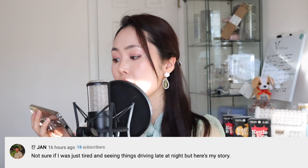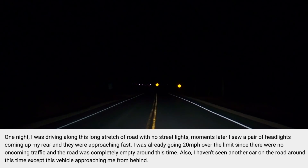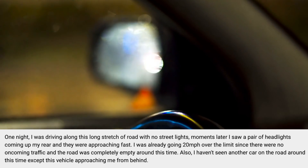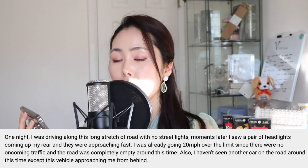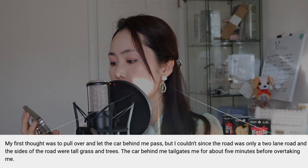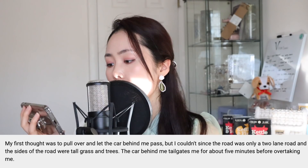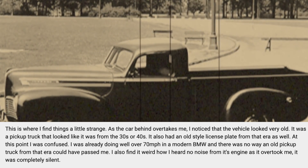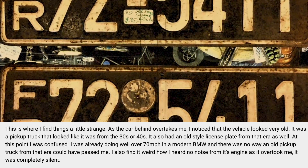Chan says: "Not sure if I was just tired or seeing things driving late at night, but here's my story. One night I was driving along a long stretch of road with no street lights. Moments later I saw a pair of headlights coming up my rear, approaching fast. I was already going 20 miles per hour over the speed limit since there was no oncoming traffic and the road was completely empty. My first thought was to pull over, but I couldn't see the road — it was only a two-lane road and the sides were tall grass and trees. The car behind me tailgated me for about five minutes before overtaking me. As it did, I noticed the vehicle looked very old — a pickup truck that looked like it was from the 30s or 40s, with an old-style license plate from that era."